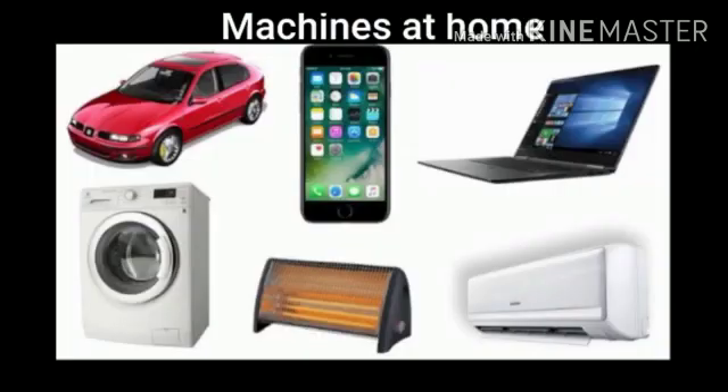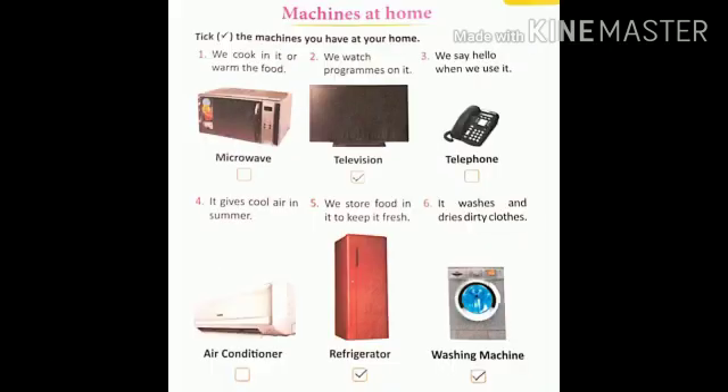Today we will start our new chapter which title is Machines at Home. Children, as you know, we use many different types of machines at home which makes our work easier. So today in this chapter also we will know about different kinds of machines which are at our home. So now let's begin the chapter.